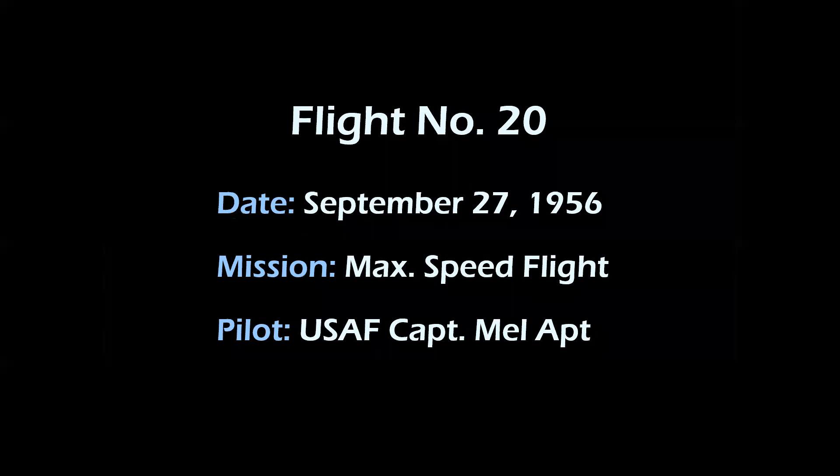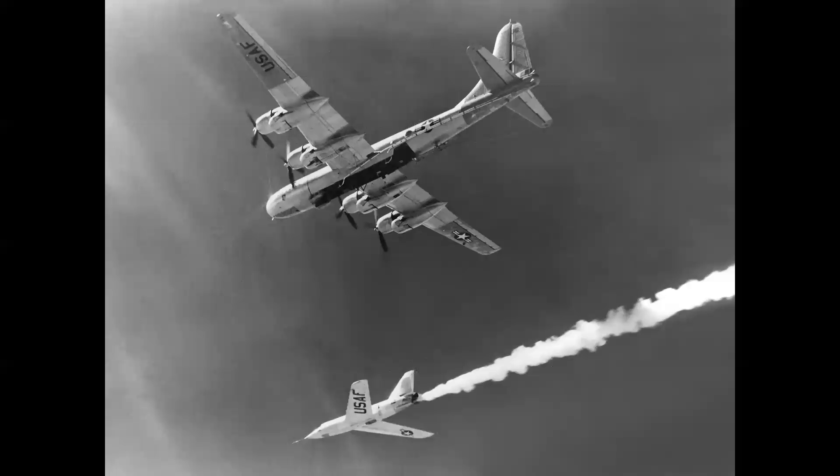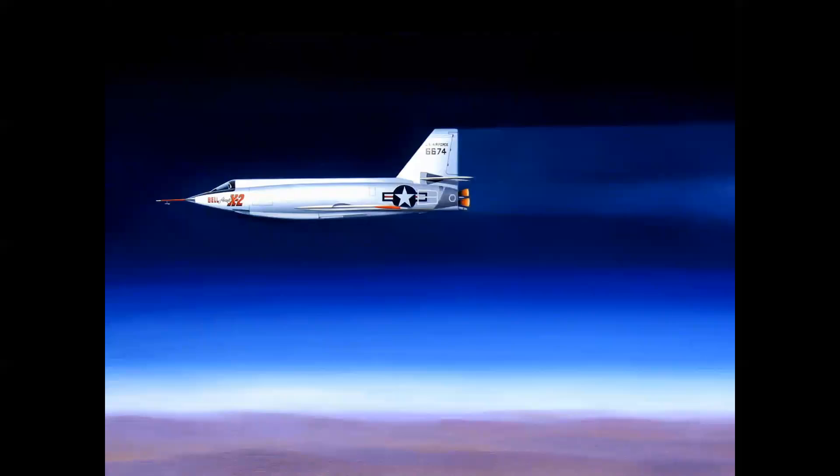Flight 20, September 27th, 1956, was the first flight in the airplane for Captain Mel Apt — a speed flight, as Mel had not flown a rocket-powered airplane before. Early in the morning, at 33,500 feet over Rosamond, California, heading into the morning sun, Mel Apt launched in the airplane and flew a perfect profile. With an additional 12 seconds of propellant burn, he reached a record speed of Mach 3.2 — the first time anyone had ever flown three times the speed of sound, achieving that speed at 60,000 feet for 26 seconds of stable flight.